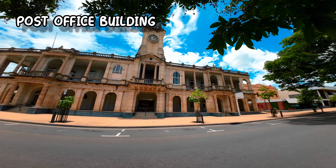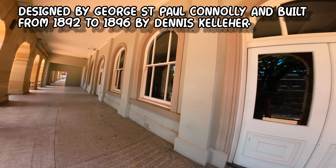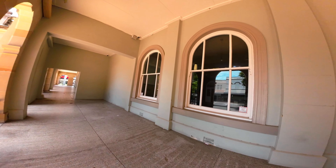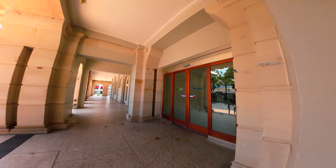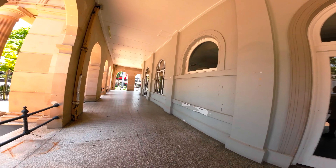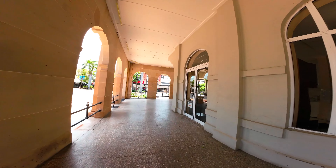We're right in the centre of Rockhampton CBD. This is a former post office with the original clock tower up top. I don't think anybody's using it at the moment, which is very sad — it could be put to use. We'll have a quick walk through the front here and around the side to see if there's any information about it.